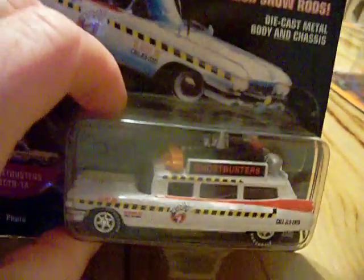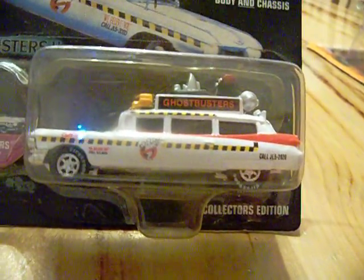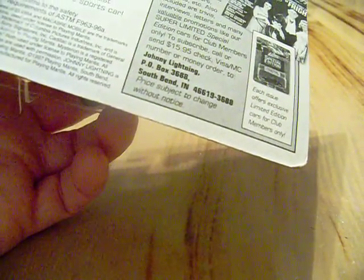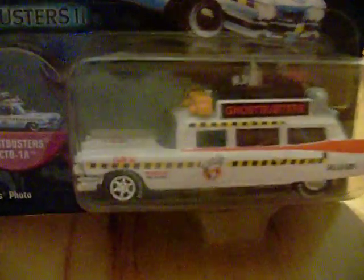I went to a comic book store I pass all the time but never usually go into. They had on the wall the Johnny Lightning Frightening Lightnings Ecto-1 Ghostbusters 2. It's kind of yellowed because it's old, but I've always wanted it so I decided to pick it up. It doesn't have a year on it, but it's pretty nice — very detailed and colorful.